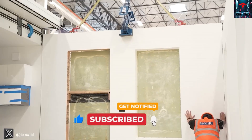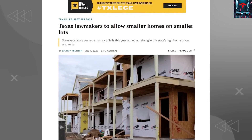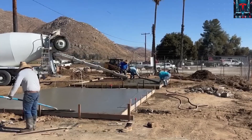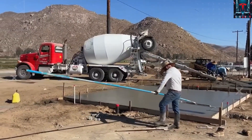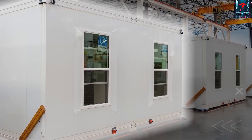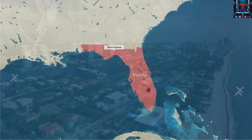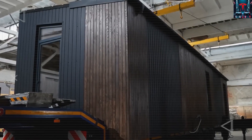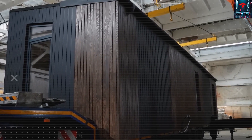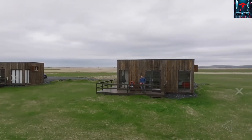The concept directly challenges traditional building codes that assume every home must be tied to municipal power, water, and sewer systems. And that's exactly where the real battle begins — not in the technology, which Tesla has clearly mastered, but in whether local and state regulators will allow innovation to move faster than the outdated laws that were written for a different era. Elon Musk's approach with this $7,559 home is about demonstrating how affordability, sustainability, and independence can co-exist.